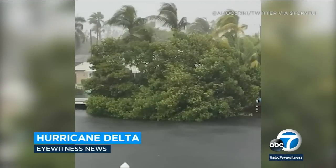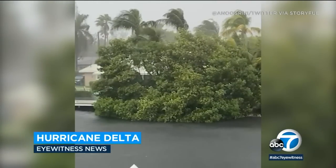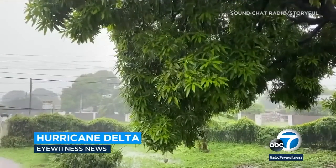Hurricane Delta lashed the eastern Caribbean with high winds and heavy rain, and it's getting bigger and faster as it moves towards Mexico's Yucatan Peninsula. Delta was a Category 3 as it soaked Jamaica, the Grand Caymans, and other islands.